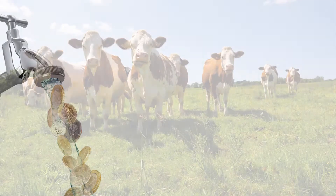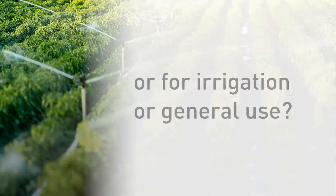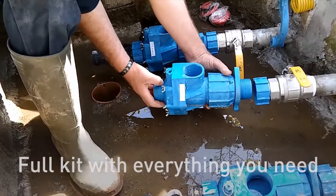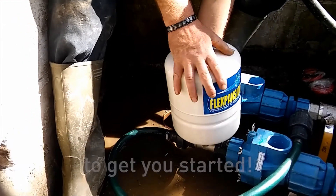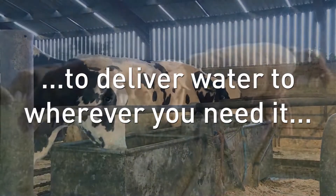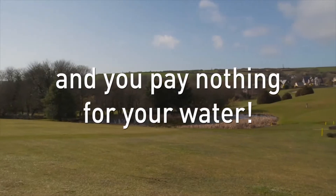Are you flushing money down the drain by using mains water for livestock, irrigation, or general use? If you have a spring, stream, or river, there is a better choice. You can buy and install a popper pump and deliver water to where you need it without using any fuel or electricity. It's free water.